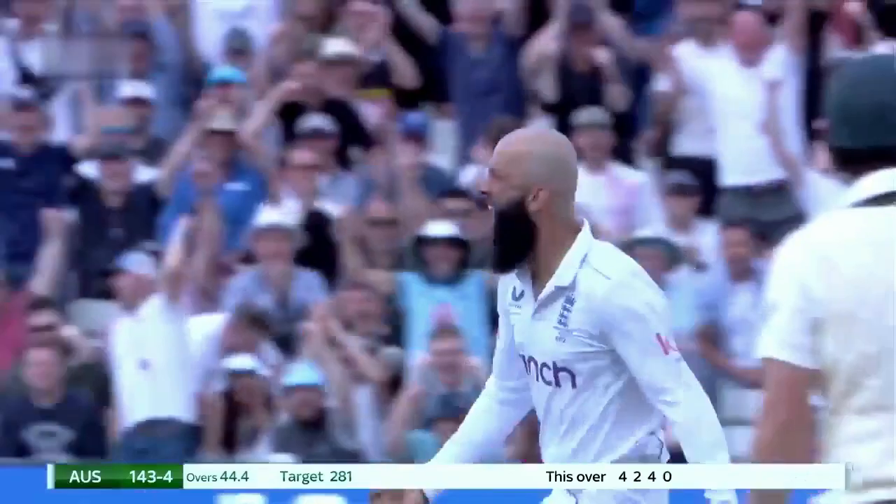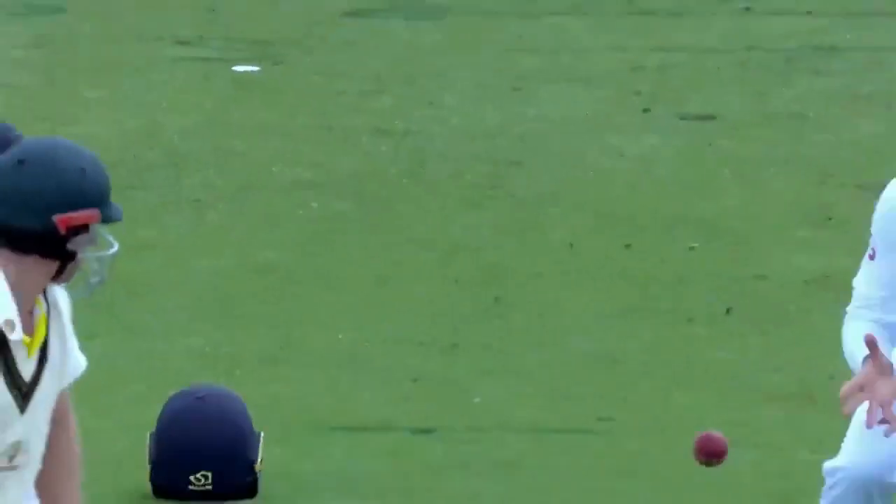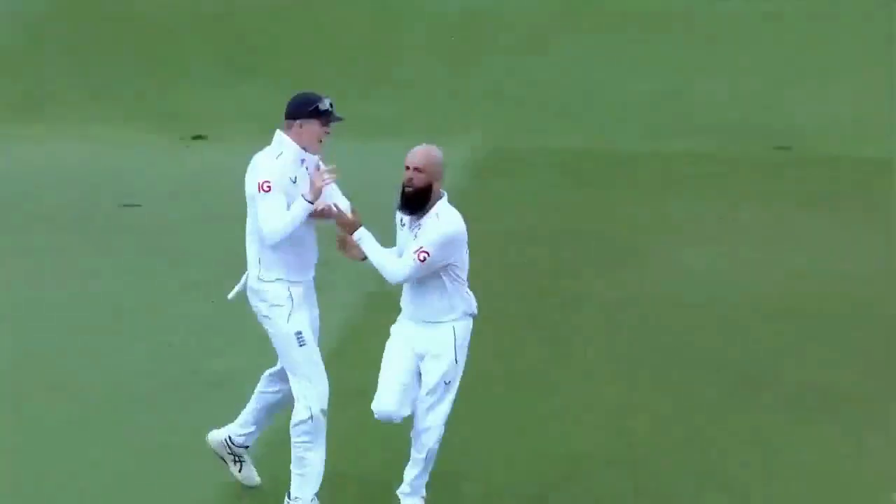Got him! Squared him up and he's got him! This one a little bit quicker — middle and leg was where he pitched.